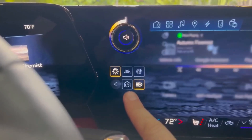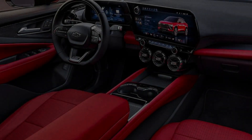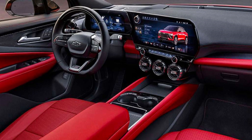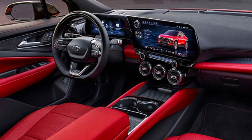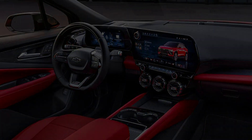We were able to sit inside a pre-production SS model and found there was enough legroom in both rows, but headroom was somewhat limited. In an upcoming evaluation, we will test the Blazer EV's cargo capacity using our carry-on suitcase test and update this article with the results.